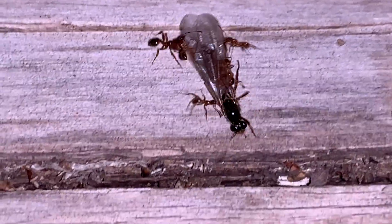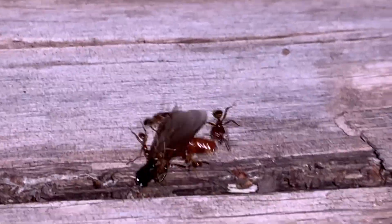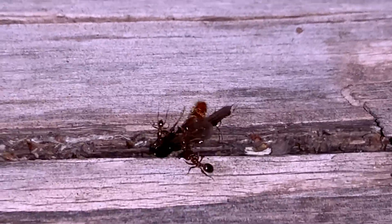And then over here, looks like an army ant is being taken down by Fidoli — or Fidol.